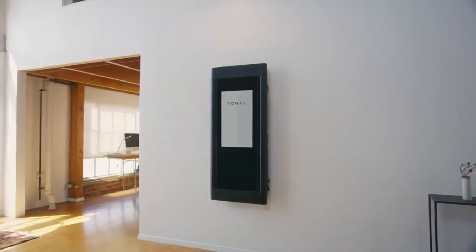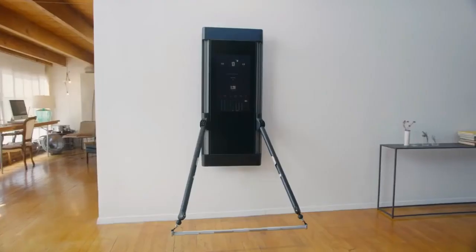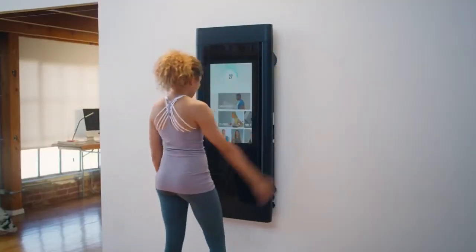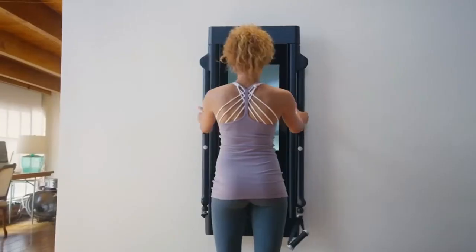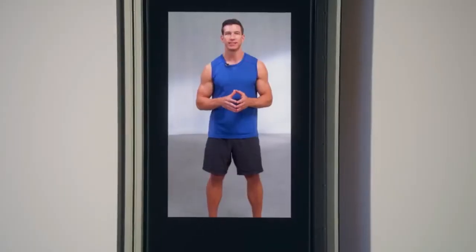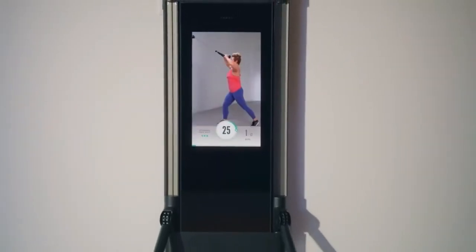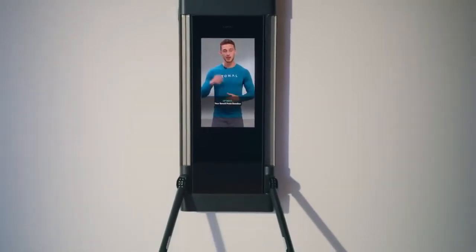Introducing Tonal, the world's most intelligent fitness system. Tonal is a revolutionary digital weight machine with personal training built in. Switch up your routine with hundreds of hours of expert-led workouts that guide you with step-by-step instructions and motivation.